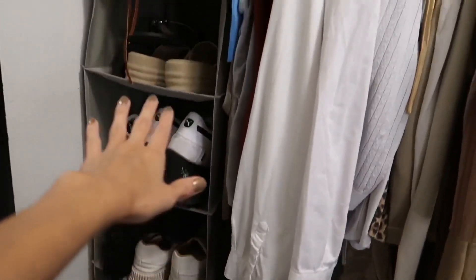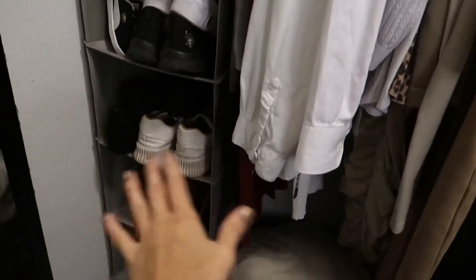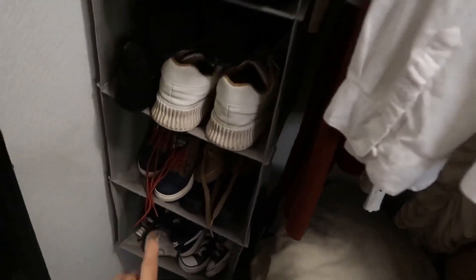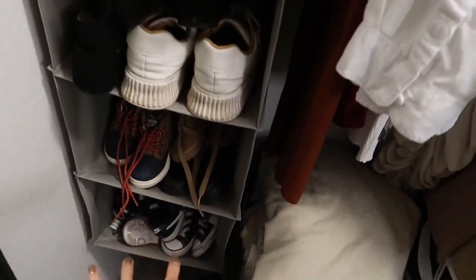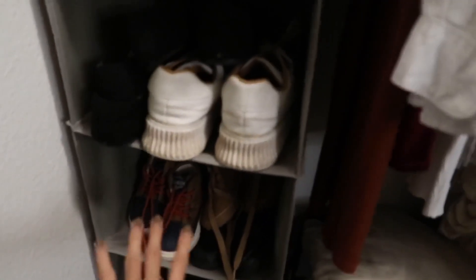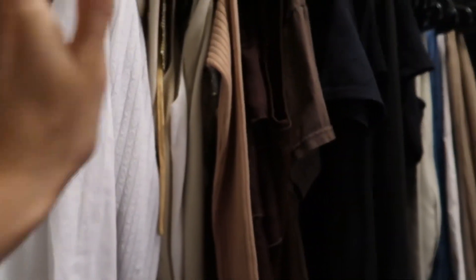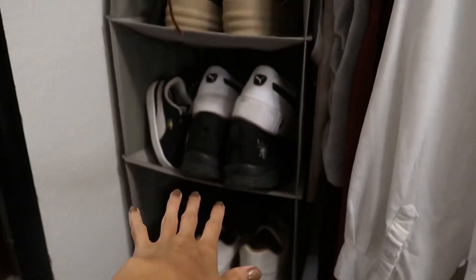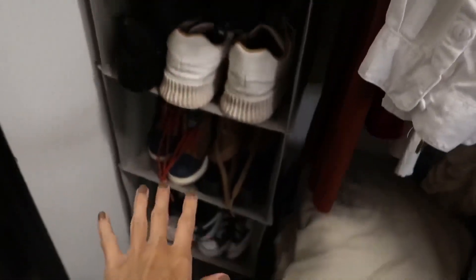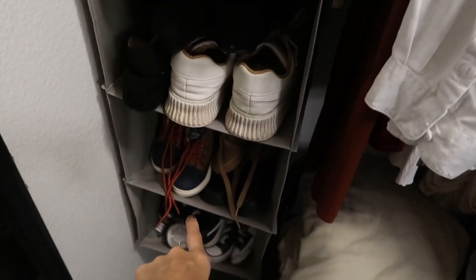Right here I have me and my son's shoes. It's perfect because I just don't want them on the floor. I have my son's sneakers and just his shoes that he can grab. I'm actually selling some shoes on Mercari — I'll link it down below so you guys can buy some of my clothes that I'm getting rid of.